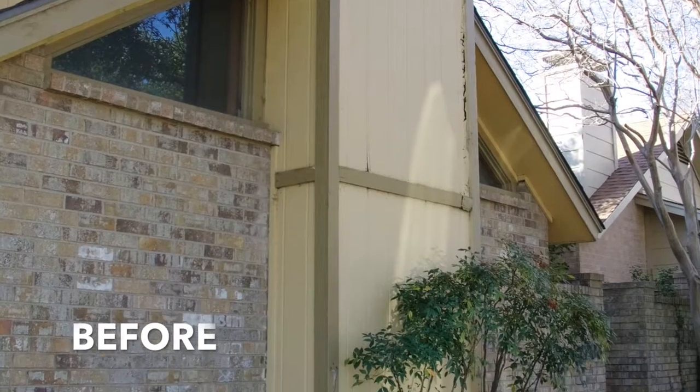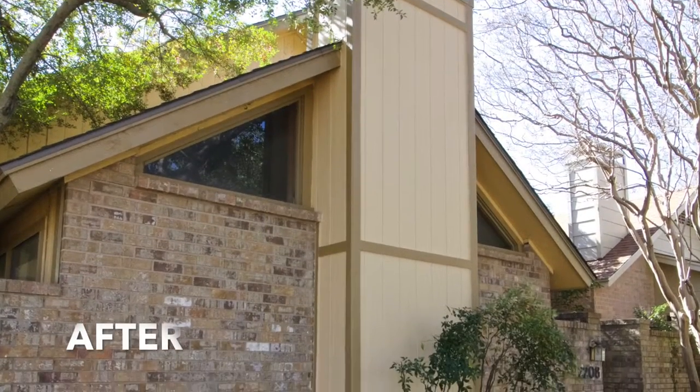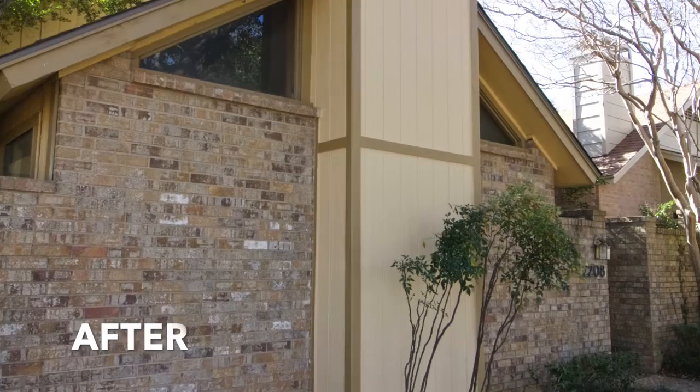Again, the before — and then there's the after, caulked, painted, and pretty as new.